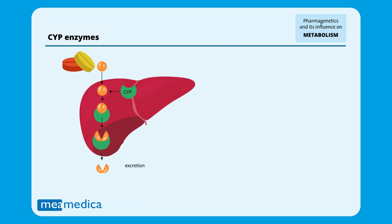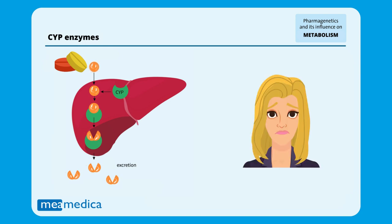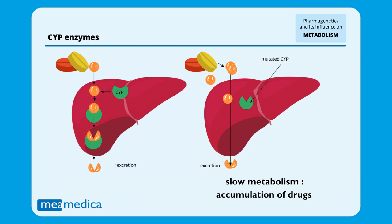Each individual has slightly different versions of these enzymes. Some people have super fast machines that remove drugs very quickly. It is possible that a regular dose of a medicine will not be enough for you because your body eliminates it too quickly, while other people have very slow machines.